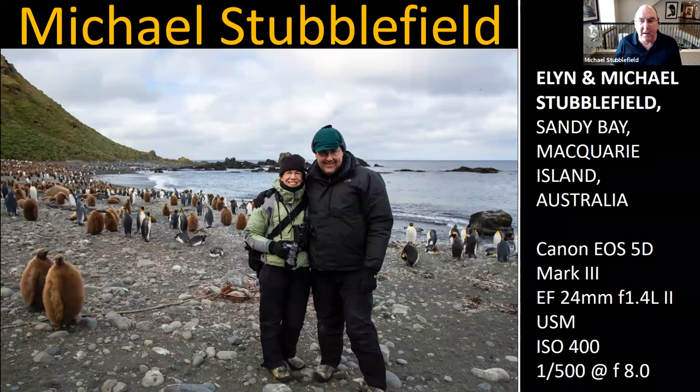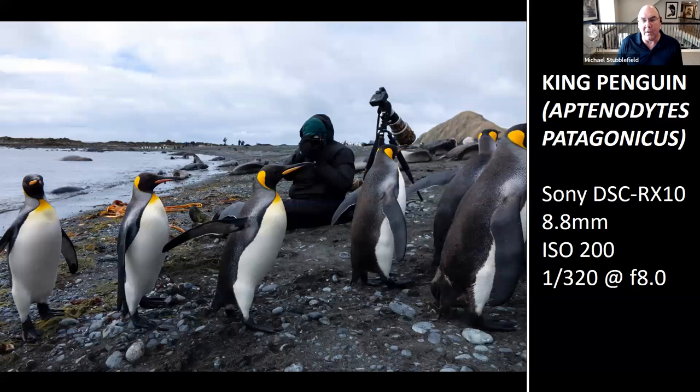Michael's core equipment is a 600mm f/4 with a Canon 1DX (later Mark II and Mark III), and a 300mm f/2.8 on a bandolero strap. He has had almost every Canon 1-series camera. His GPS module shows where he was in the world when each image was taken. He also carries a smaller camera. The environment among thousands of king penguins is shown.